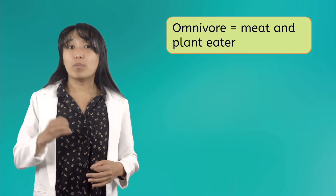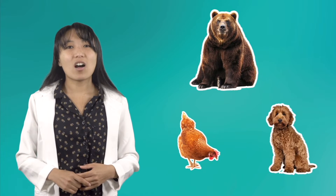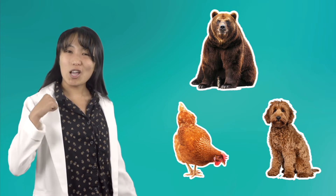Omnivores are animals that eat both meat and plants. Bears, dogs, and chickens are all omnivores. And they're in good company because humans are considered omnivores too.